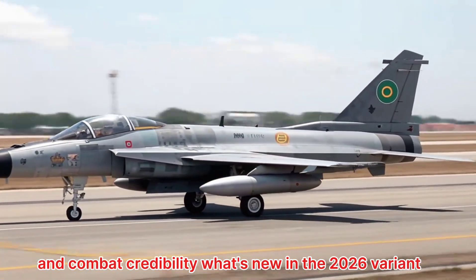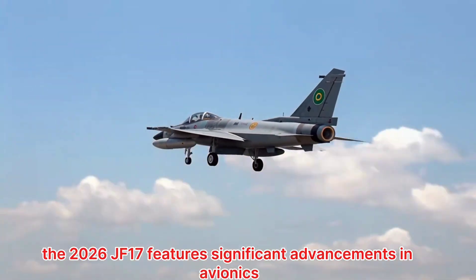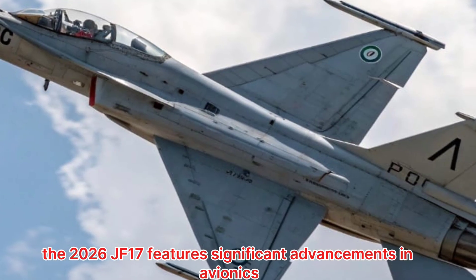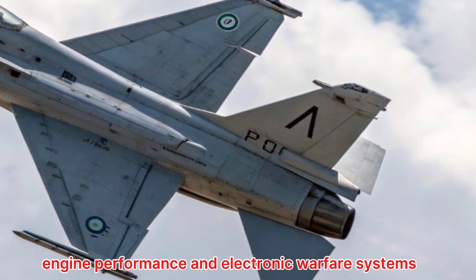What's new in the 2026 variant? The 2026 JF-17 features significant advancements in avionics, engine performance, and electronic warfare systems.